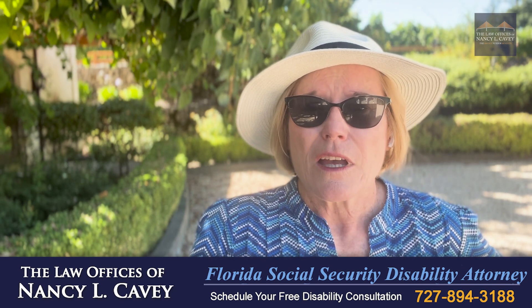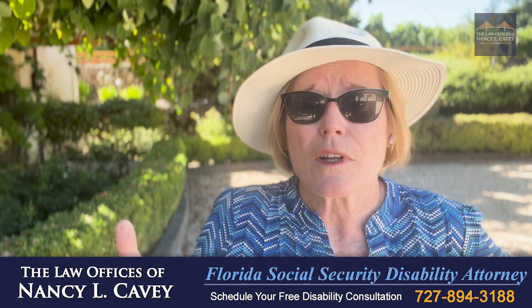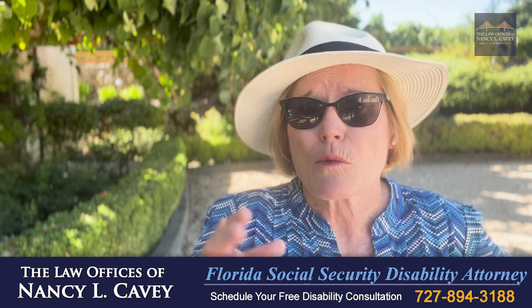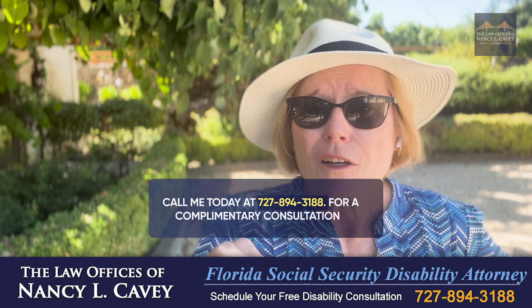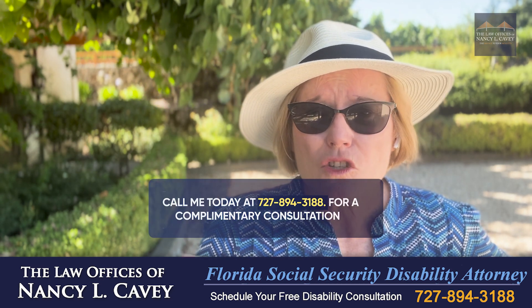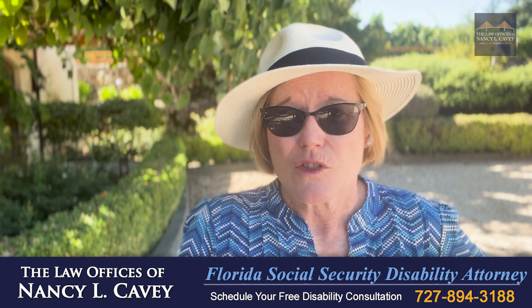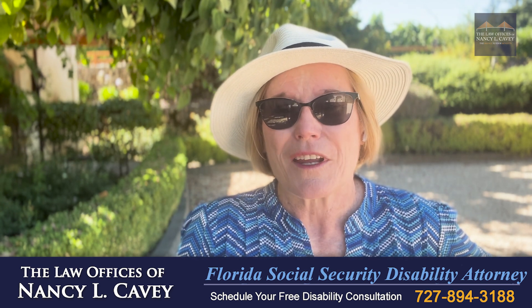If you have any questions about your rights to Social Security disability benefits, or your doctor is saying they won't fill out that residual functional capacity form or comment on your restrictions, call me today at 727-894-3188. We can talk about strategy to help you get the Social Security disability benefits you deserve.